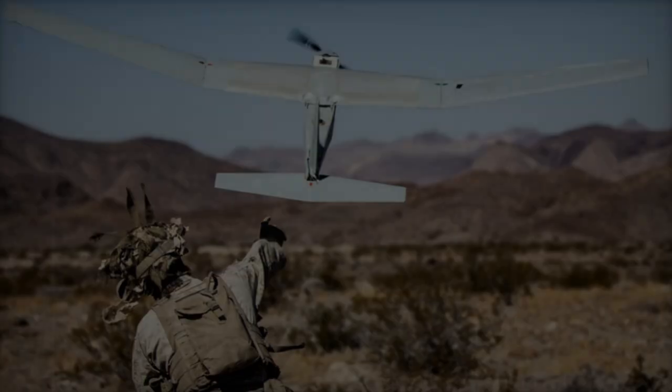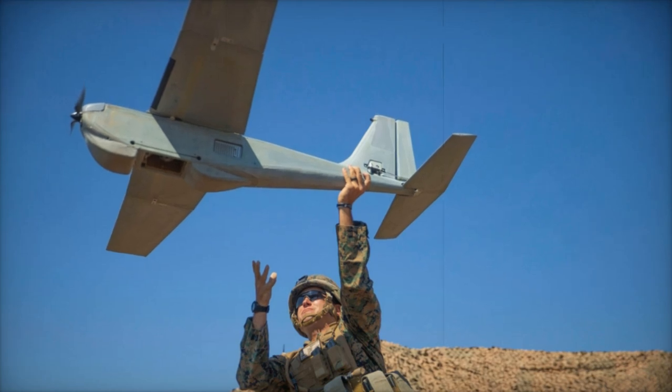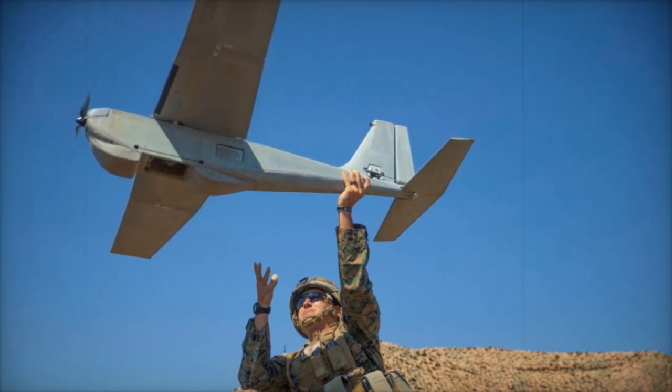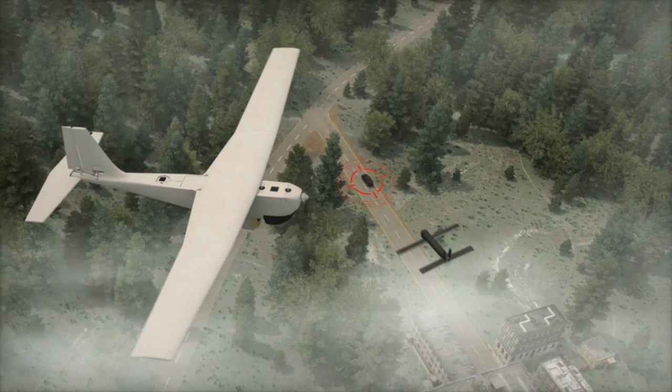The system also utilizes a visual navigation system (VNS) for GNSS-denied conditions, allowing for effective intelligence, surveillance, and reconnaissance (ISR) missions with a tactical range of up to 20 kilometers.